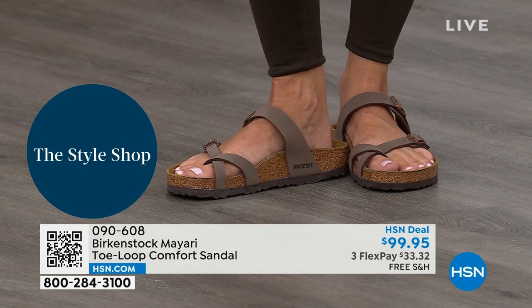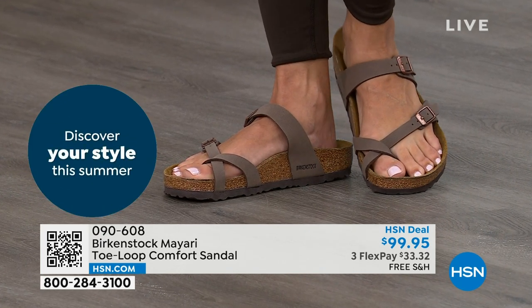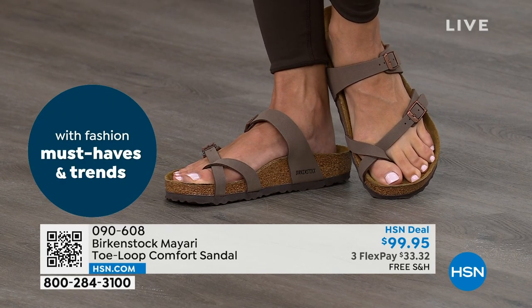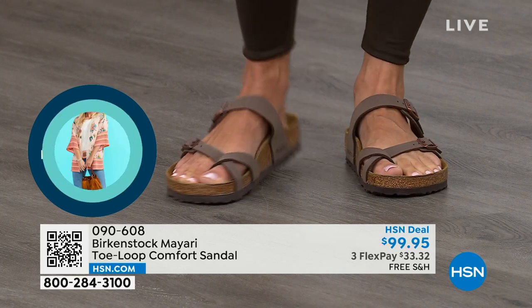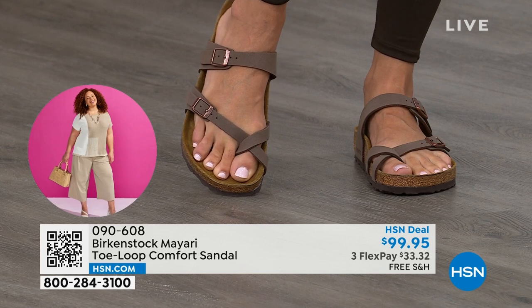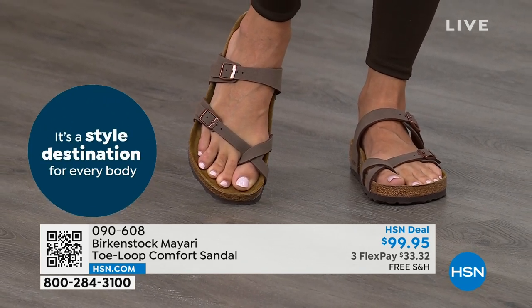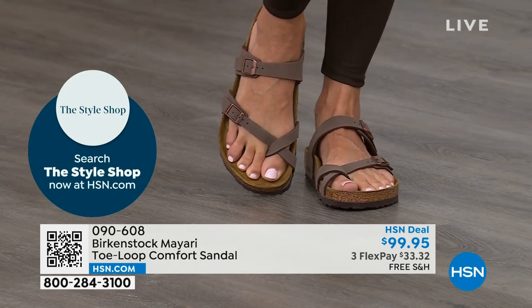That's why those who wear Birkenstock — that's all they want to wear. They'll kick them off at the end of the day and put them right back on the next day. If that's you and you're looking for a new style, this Mayari does go between the toes. If you say 'I don't like things between my toes,' we've got other styles — the Madrid and the Arizona coming up. We've got other non-between-the-toe styles, but if you like this, let me show you your color options again.